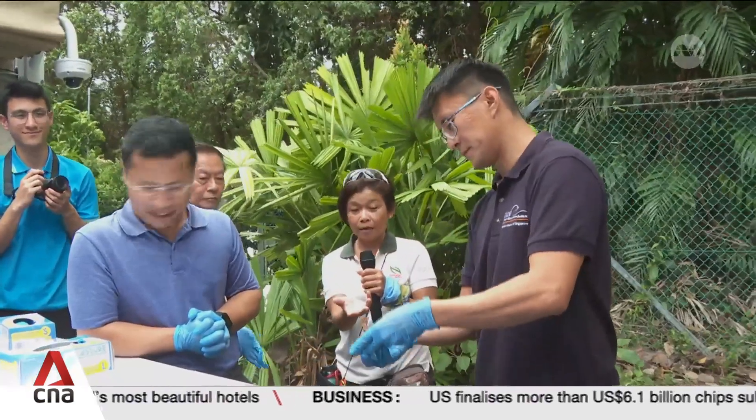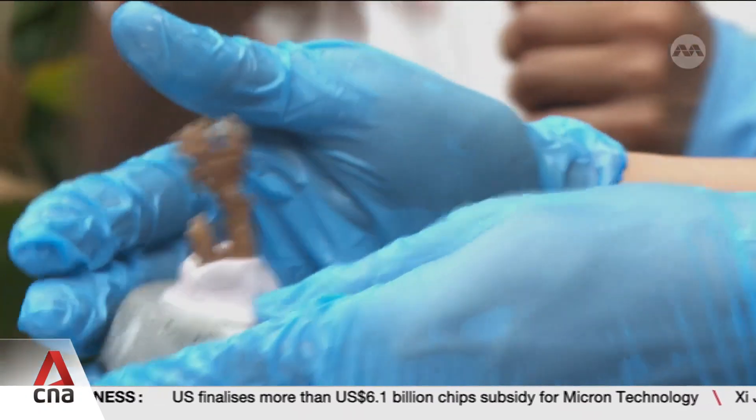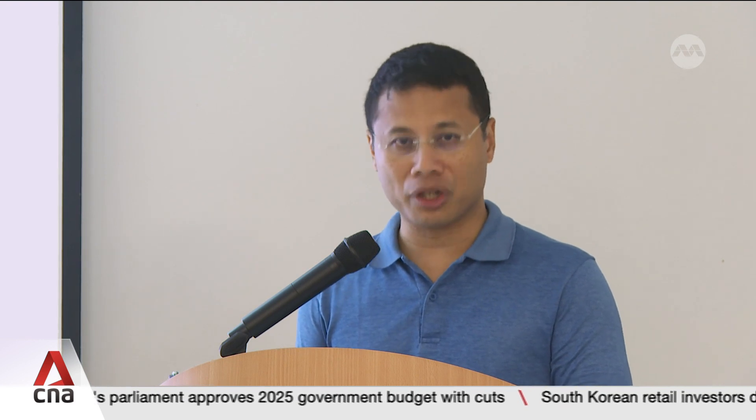As for the 100K Corals Initiative, one of the next steps is to get the community involved. Members of the public can look forward to opportunities to join in growing and cultivating corals. For example, NParks, the St. John's National Marine Laboratory and the Friends of the Marine Park will be establishing a training programme for volunteers to assist with coral husbandry and underwater monitoring.